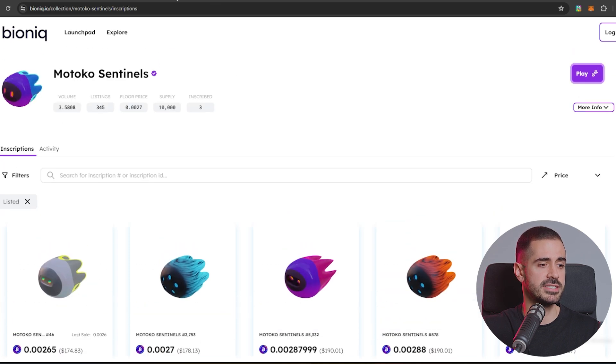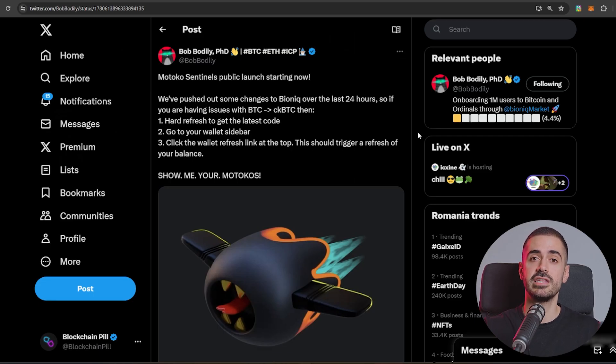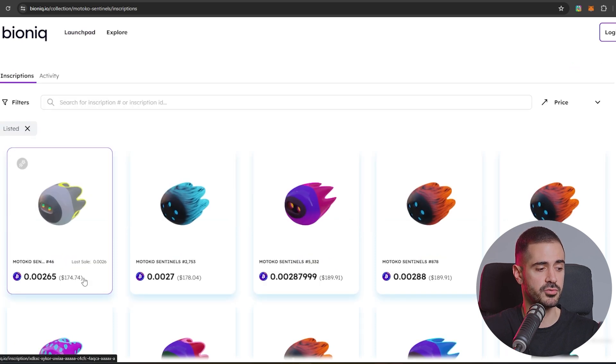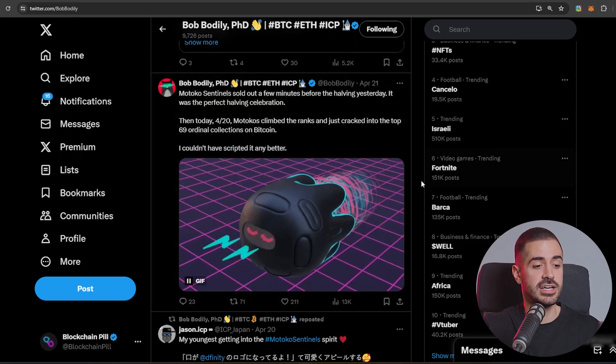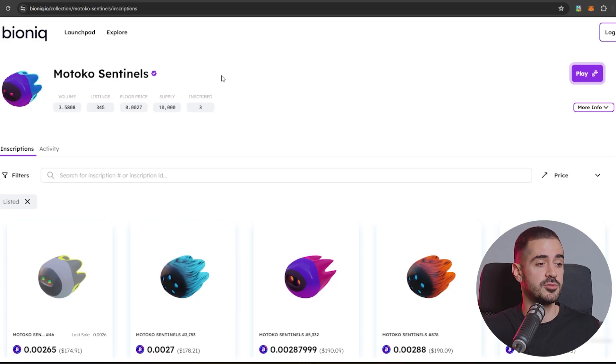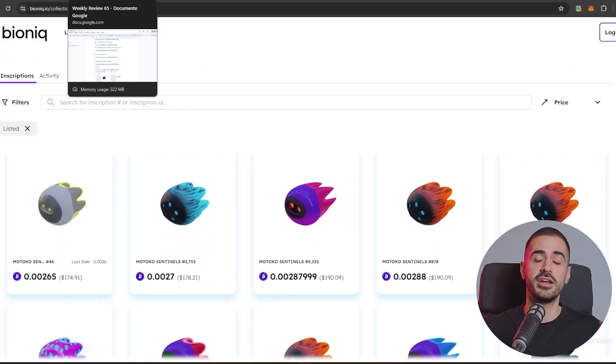Motoko Sentinels also launched last week on the Bionic marketplace. Bionic is an original marketplace leveraging the CK BTC technology built on the Internet Computer Protocol to reduce fees and increase transaction speeds for trading originals and Bitcoin itself. They sold out in about 24 to 36 hours, with NFTs selling for about $30 a piece — and now the floor price is sitting at $174. There are a lot of whales in the ICP space who grabbed tens of Motoko Sentinels, some even hundreds. Congratulations to everybody involved; this is going to be a piece of history sitting on the Bitcoin network.